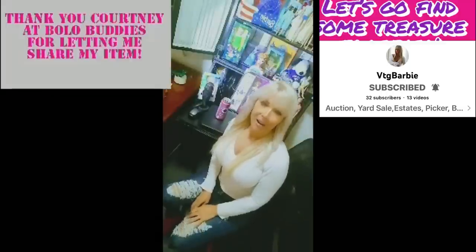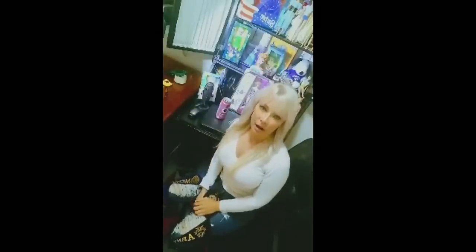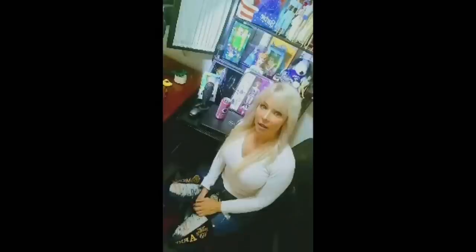Hey Bolo Buddies, Nancy here, aka Vintage Barbie. For my bolo share today I was at an estate sale and went right down into the basement. A lot of the time at estate sales people go to the kitchen, living room, and bedrooms, but lately I've decided to go to the basement or attic because it seems like that's where people go last. I pulled this out of a box that said 'Grandma's' on it — it looked antique so I purchased it for about four dollars. I got it home, looked it up on eBay, and saw it was called a pennant. I listed it and ended up selling it for $110. Bolo Buddies, be on the lookout for these — they bring big money.